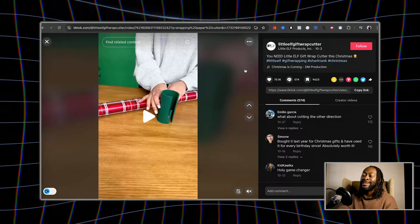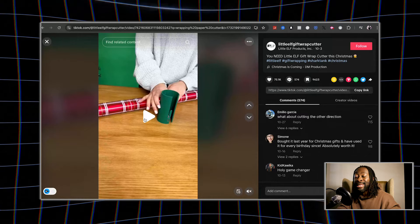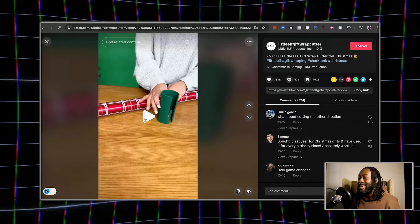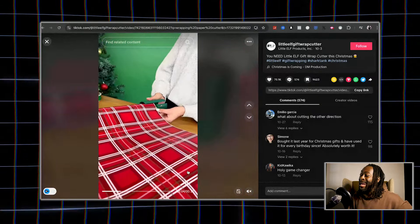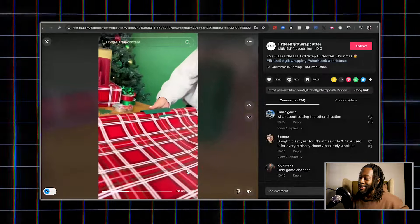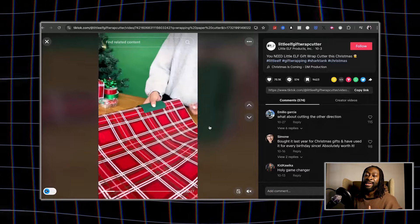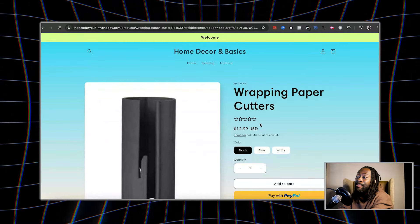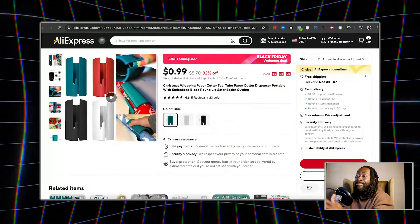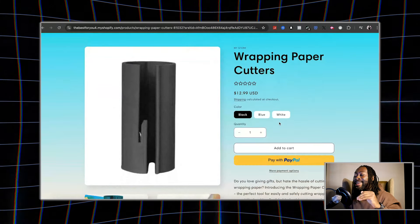The next product has 75,000 likes — I'll let the numbers do the talking. This is a gift wrap cutter. I suck at using scissors for wrapping, but you literally just glide this across and it saves people a lot of time. You can sell it for $12.99 and get it from AliExpress for only 99 cents. I've sold this before at $9.99 and it worked extremely well.